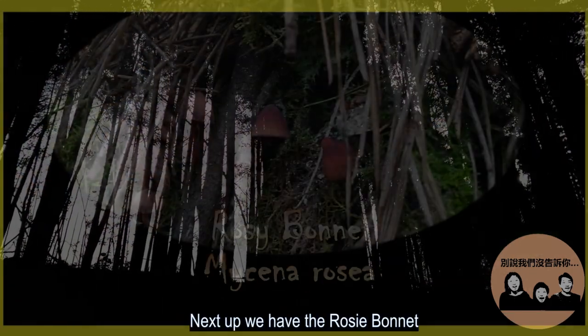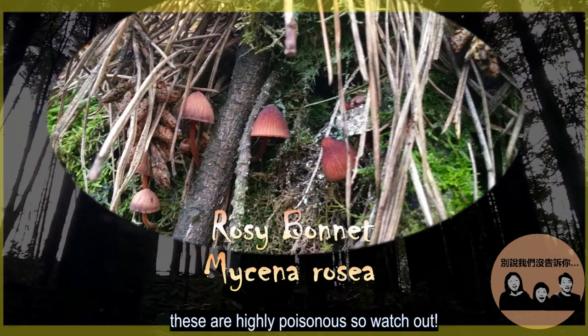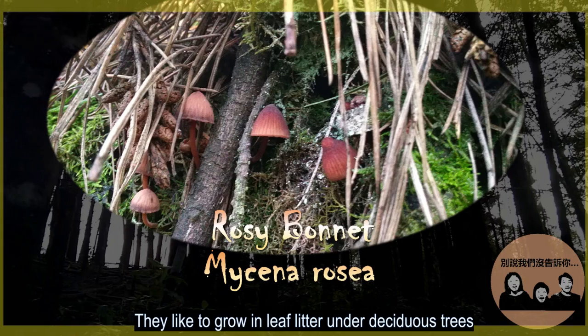Next up, we have the rosy bonnet. These are highly poisonous, so watch out! They like to grow in leaf litter under deciduous trees.